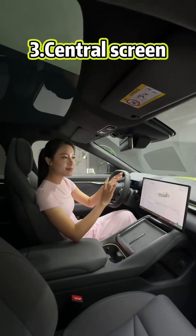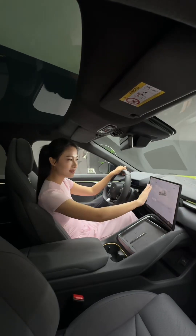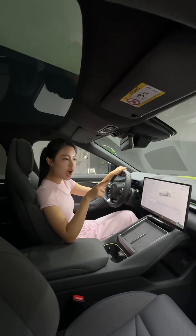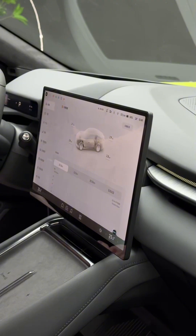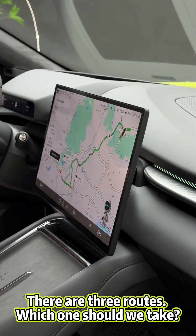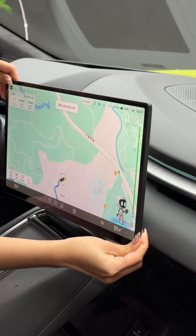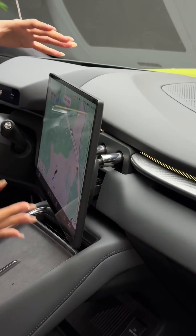Third point — the smart central screen. We can control it with our finger, just like this. It can talk with me like a person: 'Hi, 小屁.' 'I'm here.' We can also rotate it from left to right or right to left using our hand.